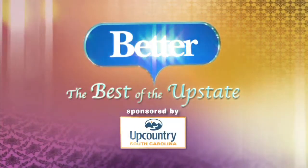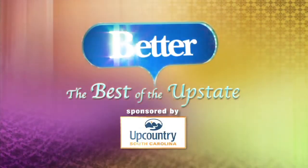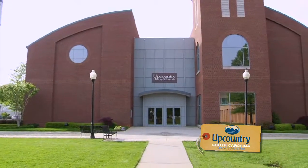The following segment of Better is sponsored by Discover UpCountry. Hi, I'm Cherish Benton with Better Carolinas, and joining me is Meg Pearson from the UpCountry History Museum. She's here to tell us about an exciting exhibit that's going on through June 12th. Tell us about it.